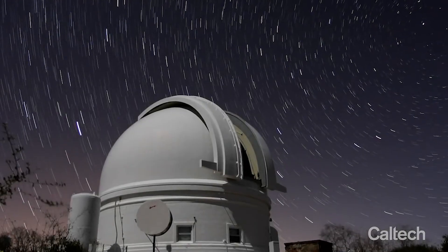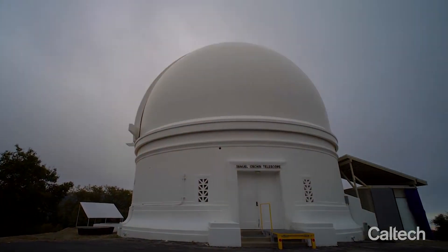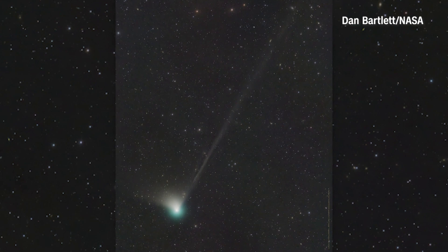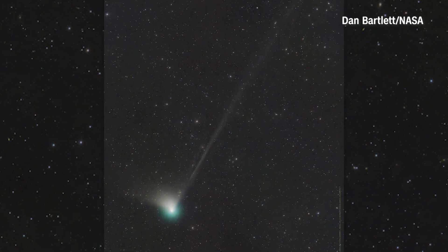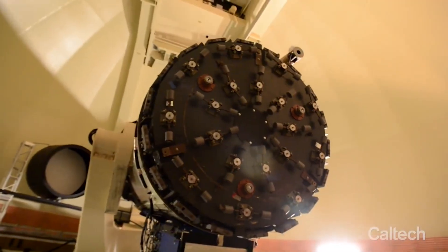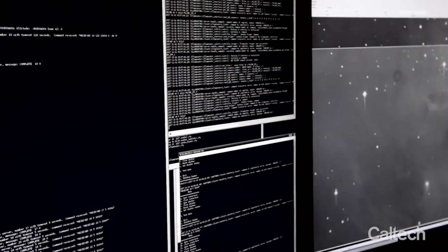Cameron Hummels is a research scientist at Caltech, which operates the Palomar Observatory in the mountains east of San Diego. He says the discovery of the Green Comet was done with a device called the Zwicky Transient Facility, or ZTF, that's mounted inside of a telescope. It scans the night sky and takes lots of pictures.